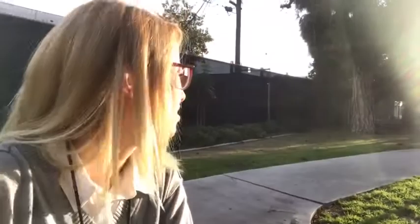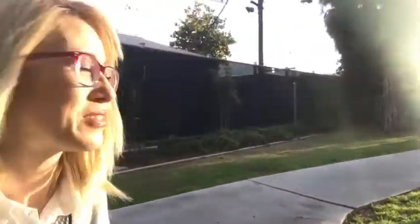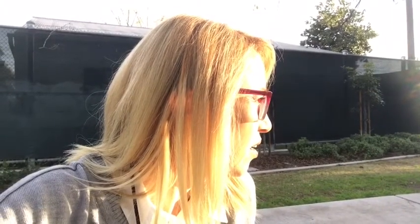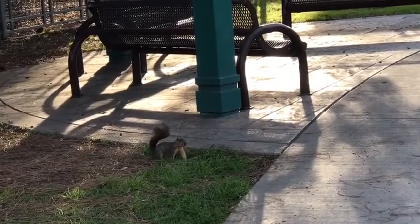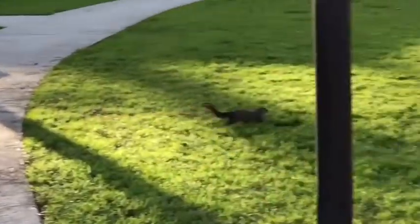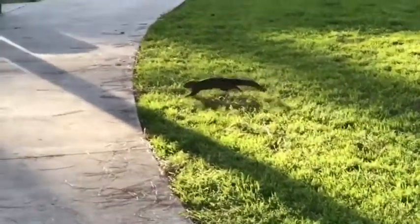There's some weird animal over there — sounds like a dog being choked on a leash. It's a squirrel in the tree, freaking out. I'm going to go investigate. He's like growling — I've never heard a squirrel growl before!